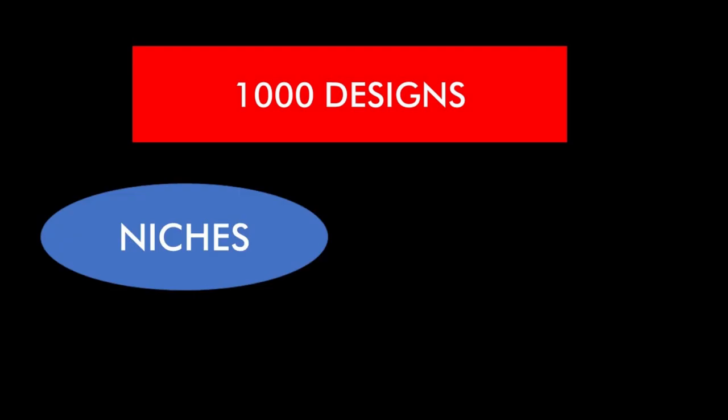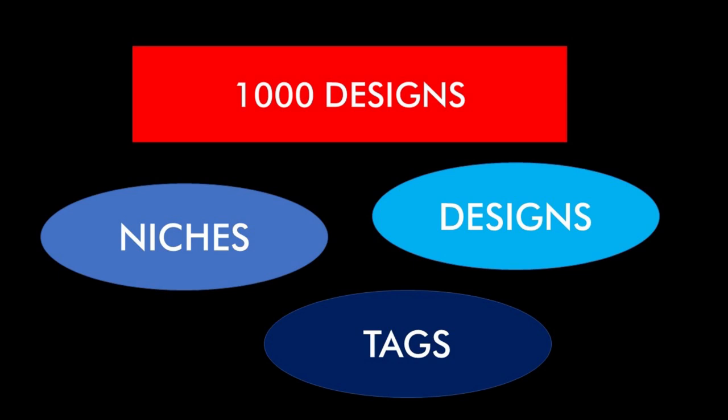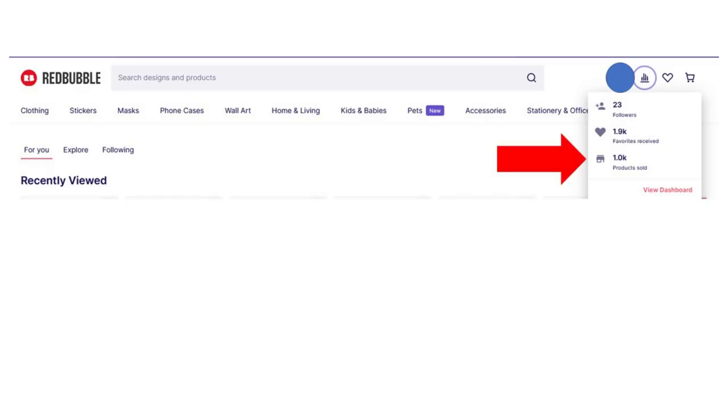There's enough niches, enough different designs, enough different tags that it gets eyeballs on my designs. Here we can see I've got 1,000 products sold and about 1,900 favorites. I don't think that's a huge amount — I've seen stores with 1,000 products that have 23,000 favorites.